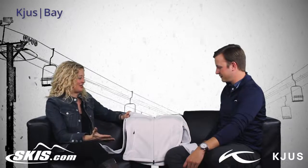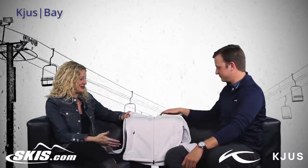Hi, I'm Bridget and this is Slope Style. I'm here with Jack from Choose and we have the Women's Bay Jacket, which is a fleece, right?